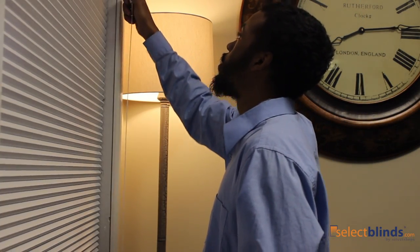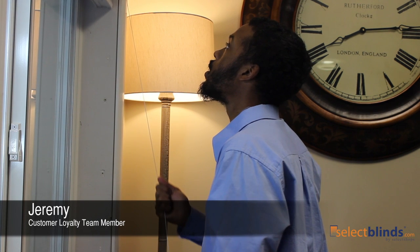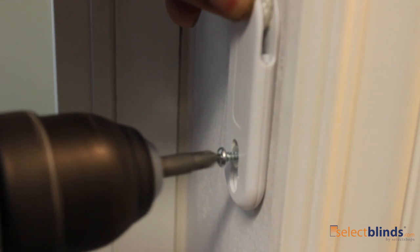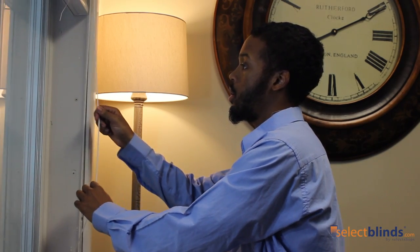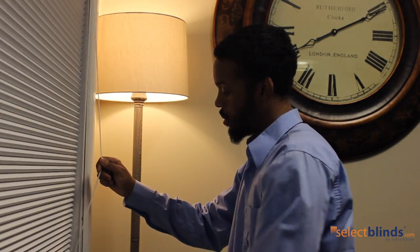These cellular shades come standard with a lift cord on the right or left side, but if you'd prefer something else, you can choose from a variety of lift systems, including a continuous cord loop or a cordless lift system.